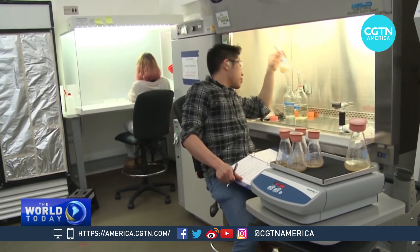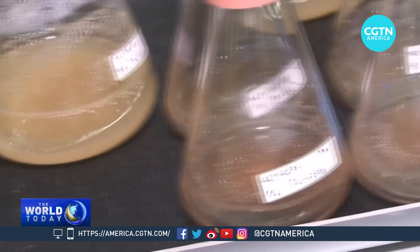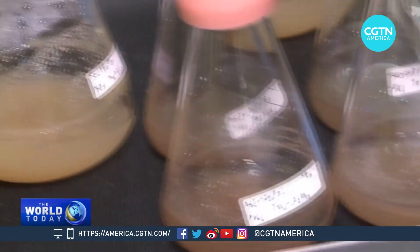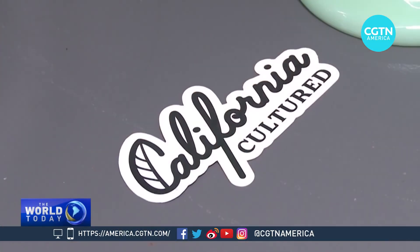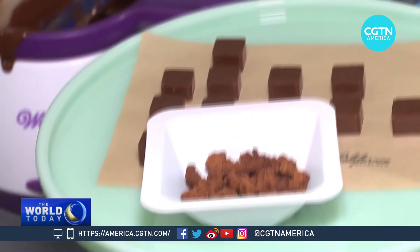California Cultured is also working on using the same process to produce a cultured coffee. It's all part of a scientific revolution aiming to change the way the world's resources are consumed and the way humans are fed. Mark New, CGTN, Sacramento, California.